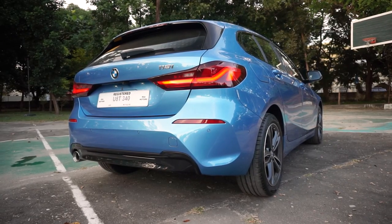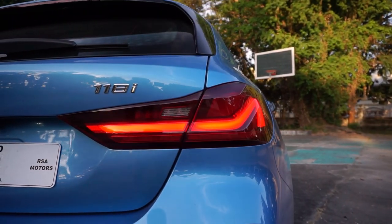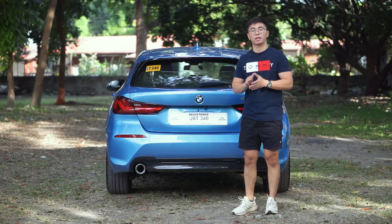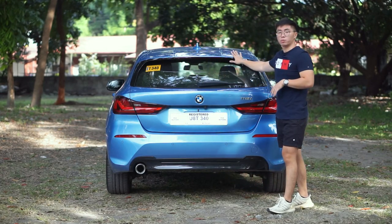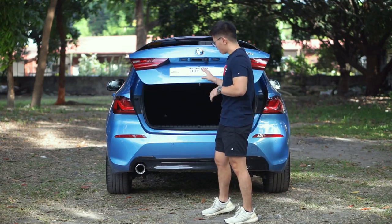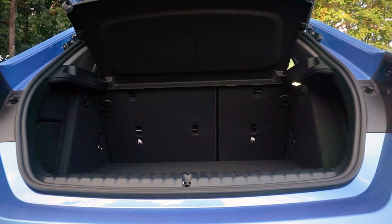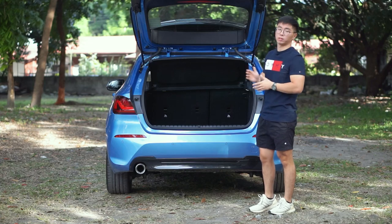At the back, the 1 Series shows a very good-looking design. You have LED taillights as well, which look very elegant and sharp. You also have a very nice finisher on the exhaust plus a small rear spoiler. Inside, you have 380 liters of cargo capacity — that's 20 liters more than the previous generation.